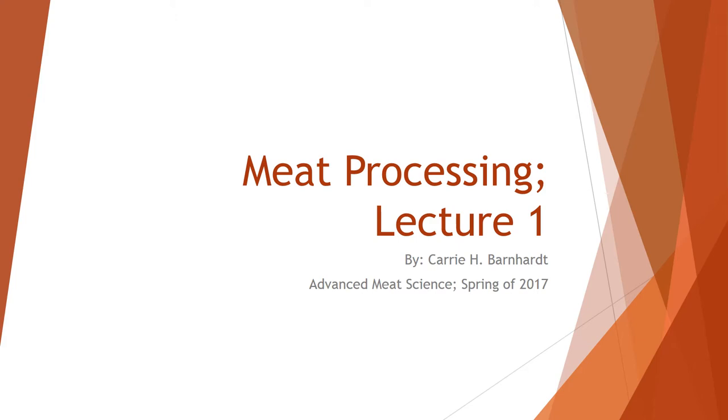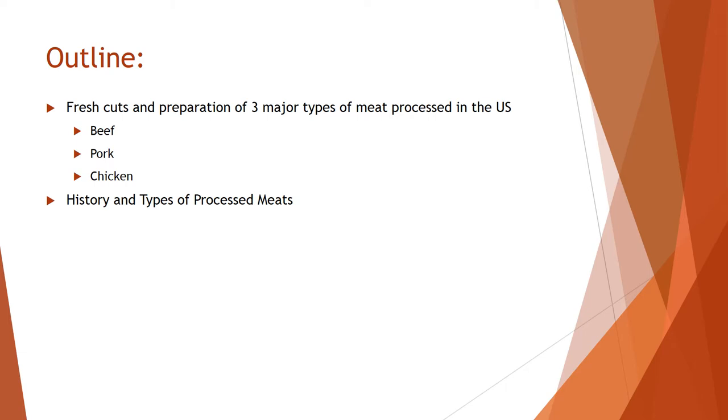Hey everyone, this is Carrie Barnhart and I am doing my lecture series on meat processing. This is lecture one out of two, for advanced meat science in the spring of 2017. For this first lecture we are going to begin with fresh cuts.